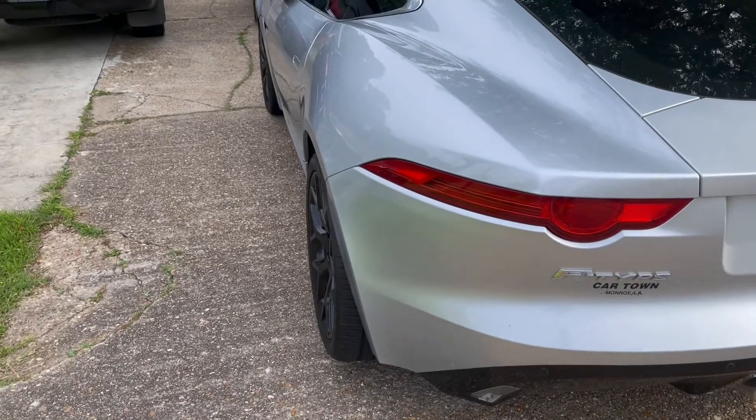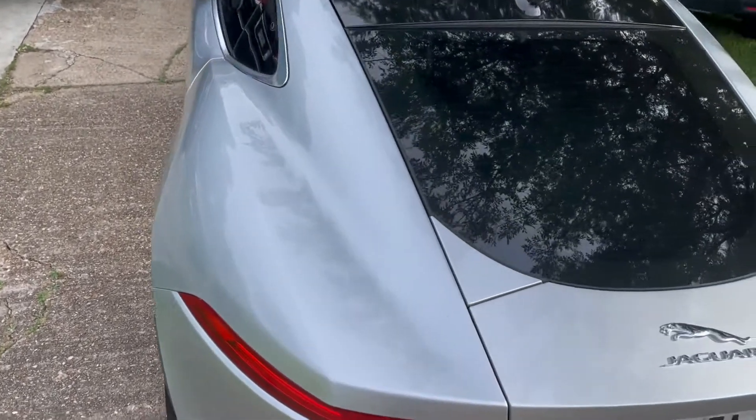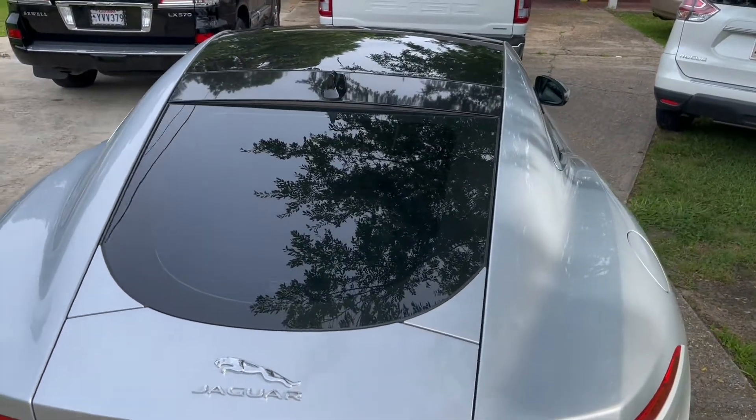Here is the Jaguar F-Type. Look at the roof here. Oh god, it's a very amazing car.